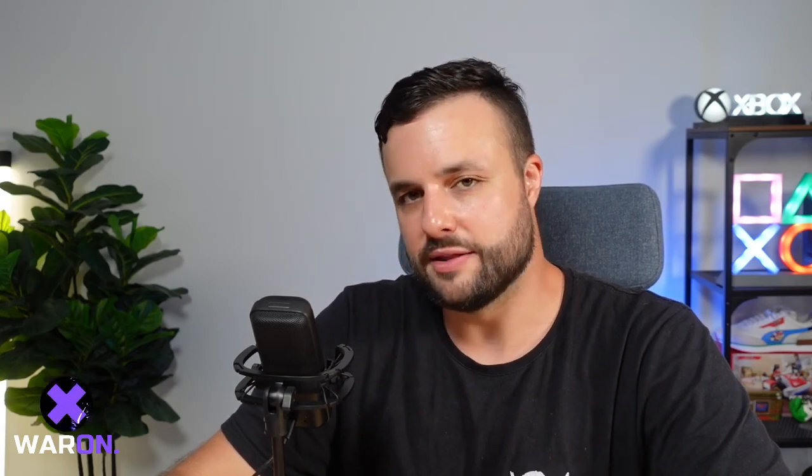This has been JP on the War On channel. If you like this video, smash, hit, punch, click — whatever — the like and subscribe button. That'll make the YouTube algorithm do its thing and get this video in front of more people, which means we can make more videos like this. Peace and love to you all.